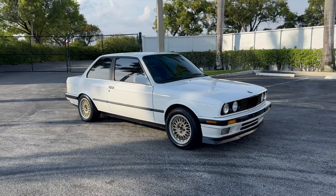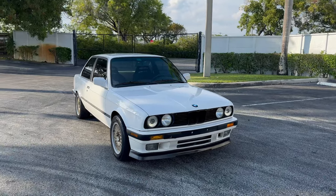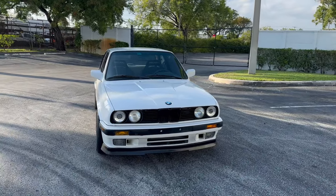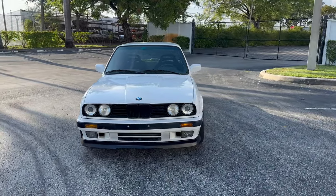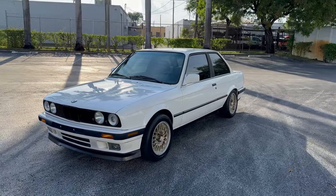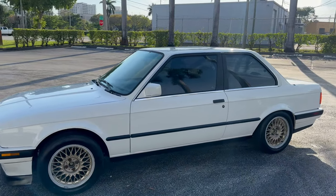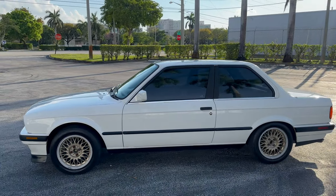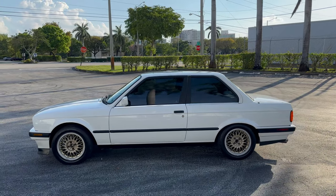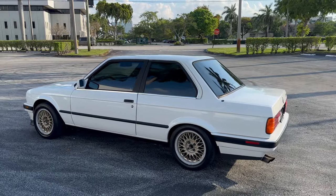Hello, this is Brett with Motorsport Dynamics International. Today we are looking at an outstanding 1989 BMW E30 325i. This is the coupe equipped with a five-speed manual transmission and a whole lot of goodies. This alpine white BMW was enthusiast-owned and maintained by an enthusiast and an enthusiast mechanics facility.